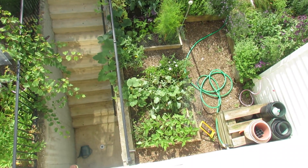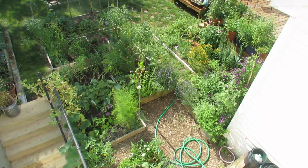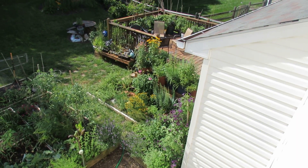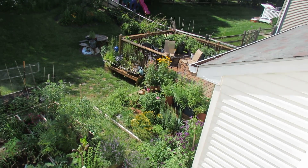Straight down there's more kohlrabi and beans that are coming up. Tracking across to the deck — this is my herb garden, a clematis vine, and potted perennial plants that I grew from seed. My container garden up there on the deck.